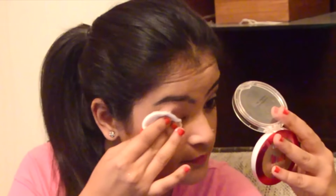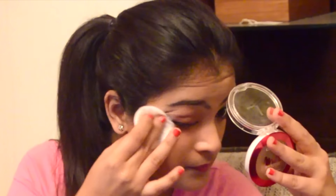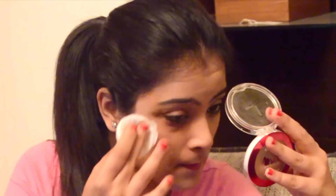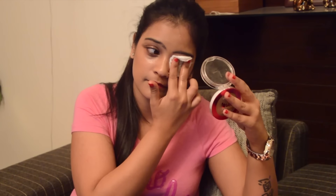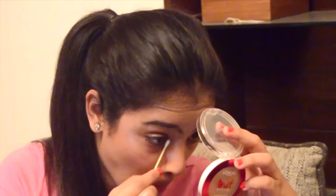To go step by step, first remove your eye makeup. Place the cotton pad for a few seconds on the eye and then just swipe the pad outwards — it will take away all the makeup. Don't waste the cotton pad; use the other side as well. You may use a Q-tip to reach the tiny portions of your eye or even to remove your mascara.